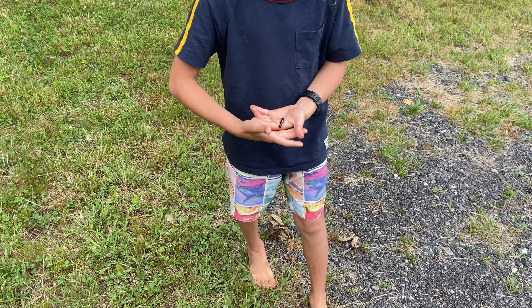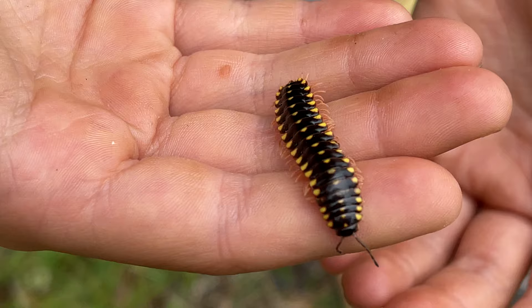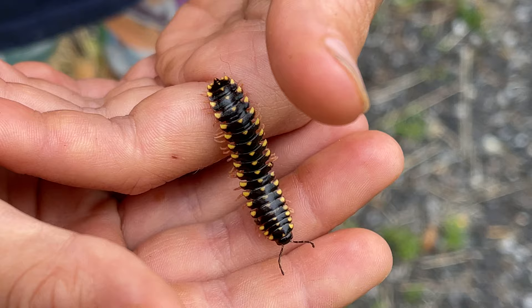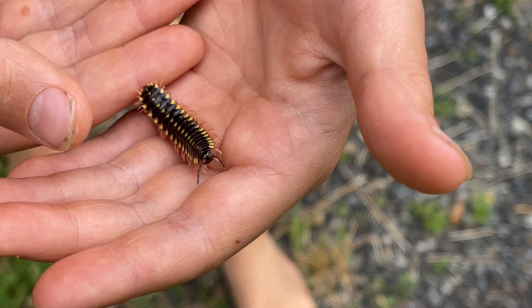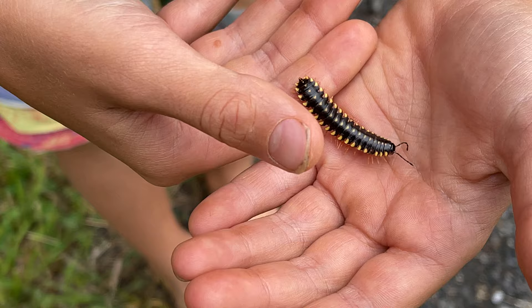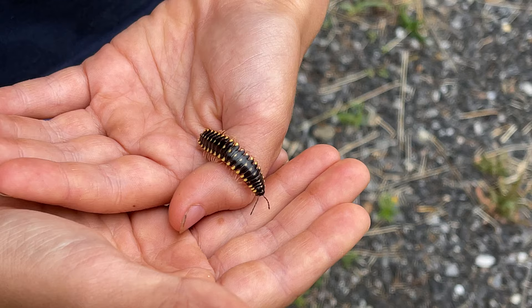It's a kind of millipede — there he is right there. It's called an Affaloria montana millipede. These guys eat stuff like decaying leaves and logs, decaying substrate on the forest floor. We find them crawling around rocks and dead leaves in the forest.